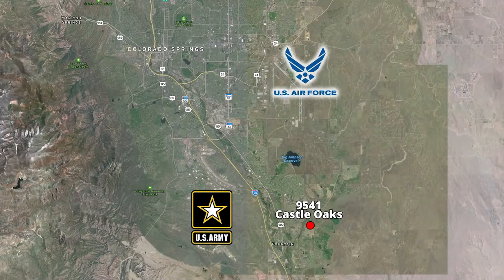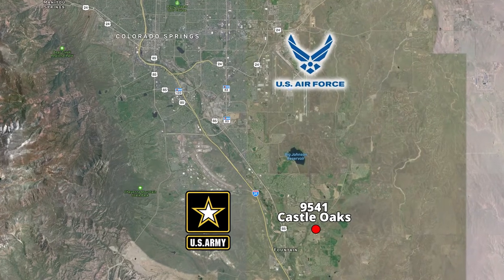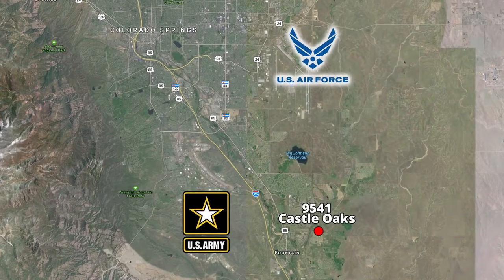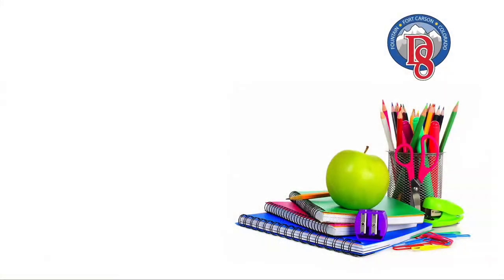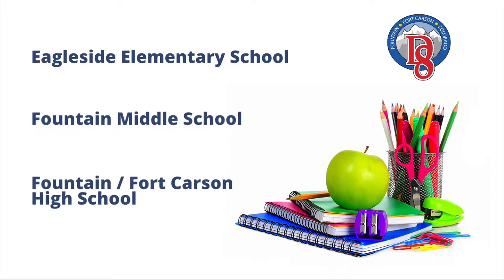This beautiful home is conveniently located to Fort Carson and Peterson Air Force Base, and is within Fountain School District 8. You will be walking distance from Eagleside Elementary School. Your middle school is Fountain Middle School, and older kids will attend Fountain Fort Carson High School.